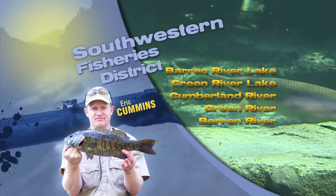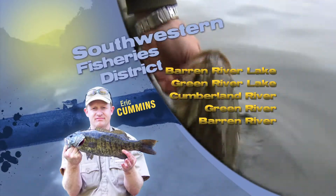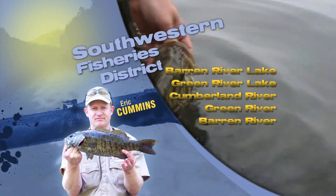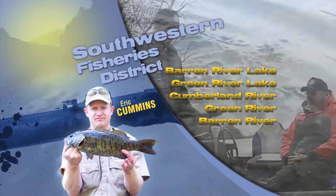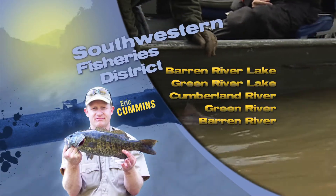Hi, this is Eric Cummins with your Southwest Kentucky Fishing Report. Barron River Lake is just above summer pool and bass are being caught with a variety of baits. Topwaters, crankbaits, spinnerbaits, chatterbaits, Carolina rigs, and jigs have all been successful options.